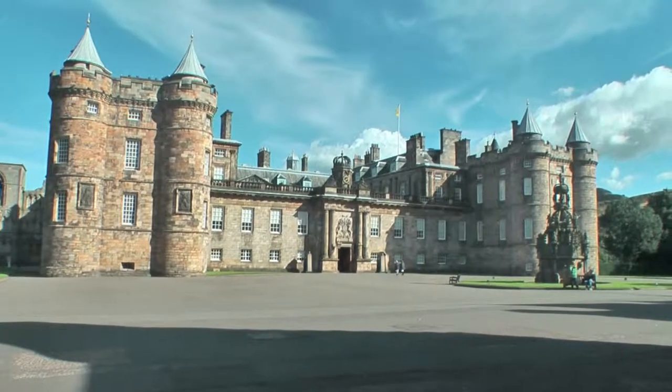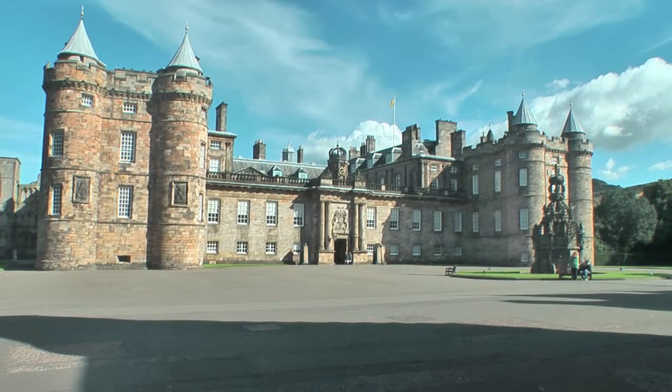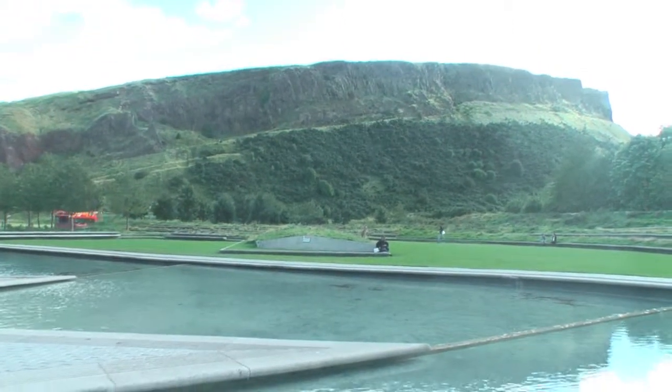And at the end of the Royal Mile is this magnificent building called the Palace of Holyroodhouse. Now we're going to walk up to Arthur's Seat, which is somewhere up that slope.